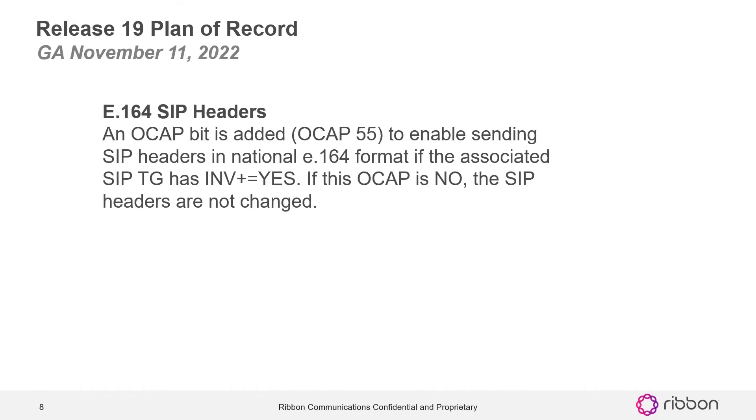The next one is E164 SIP headers. An OCAP bit is added — OCAP 55 — to enable sending SIP headers in national E164 format if the associated SIP trunk group has invite-plus equals yes. If this OCAP is no, the SIP headers are not changed.